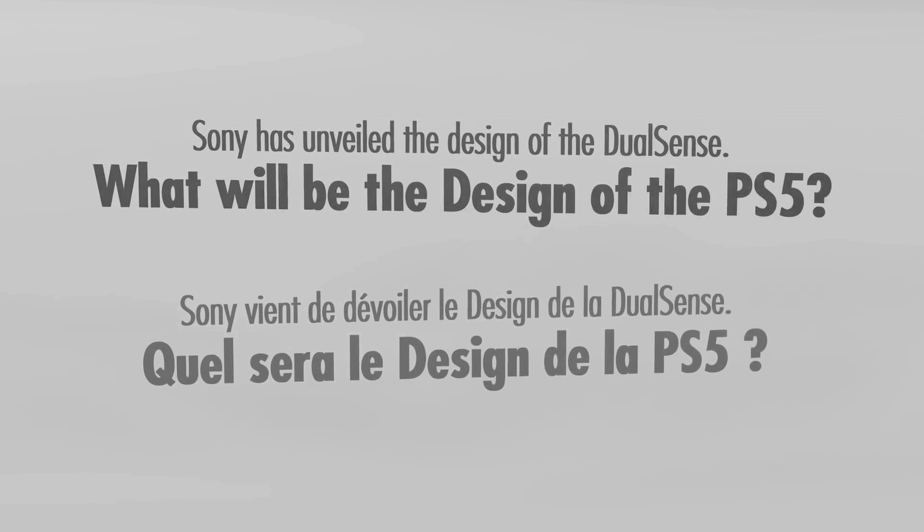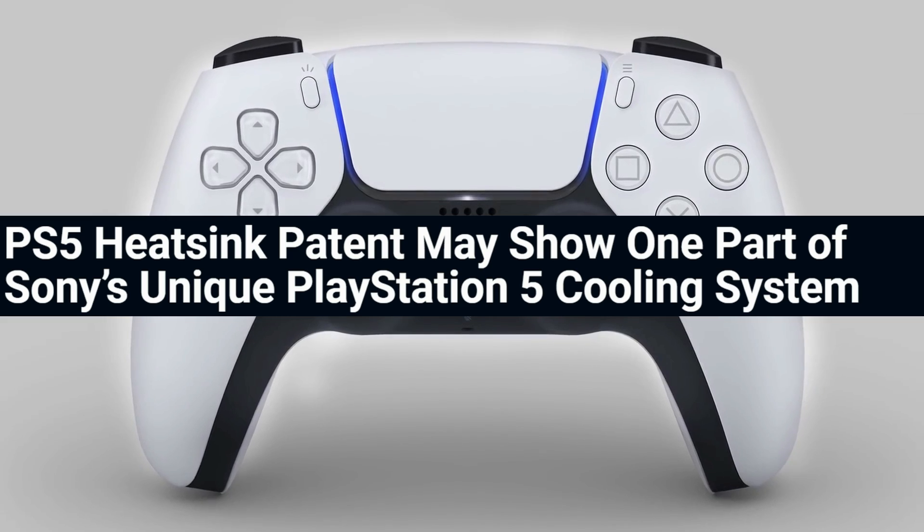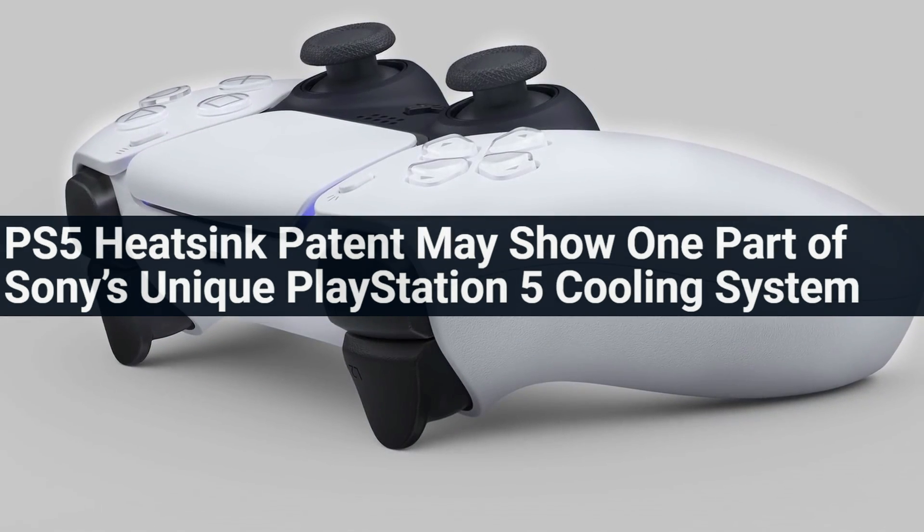In today's video we have a very interesting topic to go over. We are talking about the cooling solution that Sony is going to be implementing into the PlayStation 5, because a new patent has been filed by Sony that basically shows us what they're planning on doing.